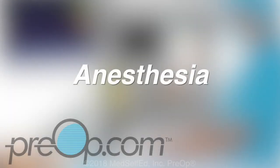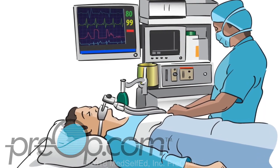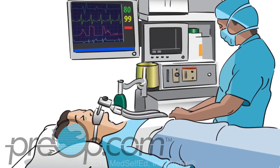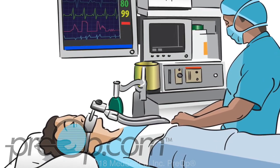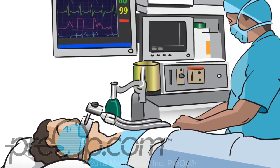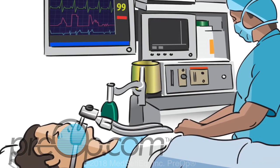Anesthesia makes surgery possible for thousands of people every day. It blocks pain and relaxes you, and also keeps your body from moving during the procedure. Without anesthesia, your body's reflexes would naturally cause an arm or leg to jerk away from something painful. A surgical incision would also cause an increase in heart rate, changes in blood pressure, and other automatic defense mechanisms that our bodies use for protection. Anesthesia helps calm and relax the mind and body and control those natural defenses.